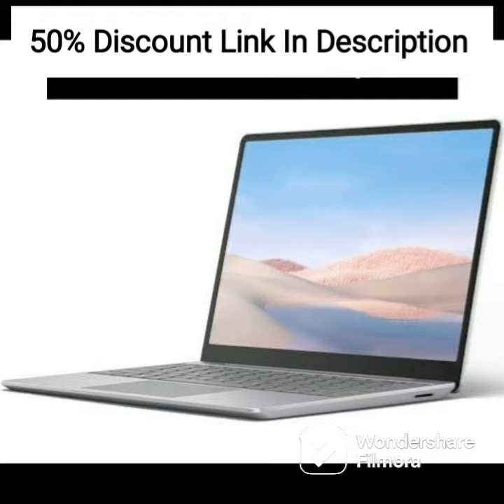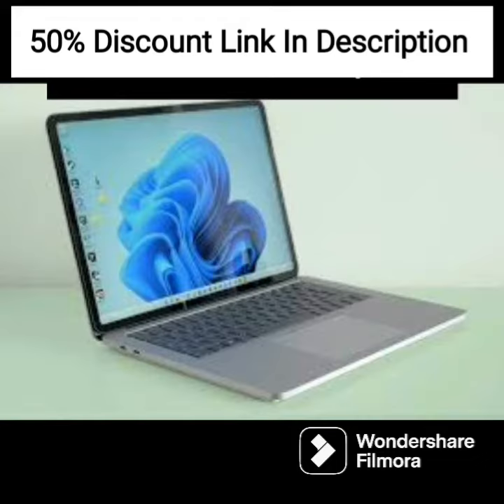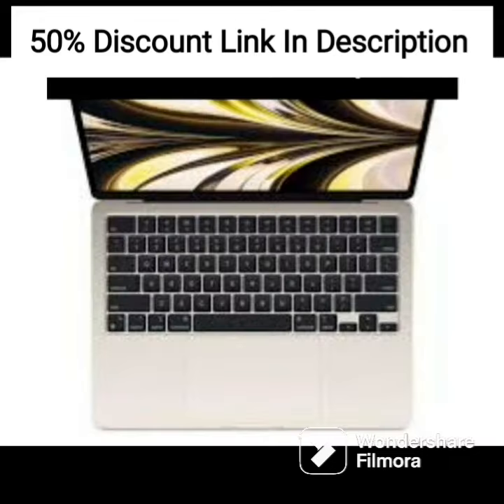Windows 10 Pro is pre-installed on the laptop, and it is also Windows 11 Pro ready, making it future-proof and compatible with the latest software. The build quality of the laptop is solid, and it feels durable and well-made. The design is sleek and modern, with a black color scheme that looks professional and understated.